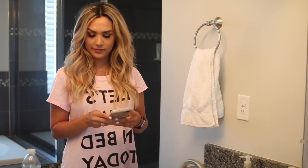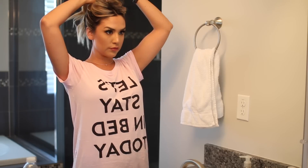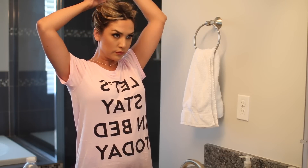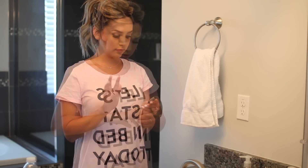Hey guys, welcome back to my channel! Today I'm going to do a get-unready-with-me. I haven't done one of these and they look so fun — I love watching them. I'm a huge skincare junkie, always trying out new products, so I thought this would be super fun. If you guys are new to my channel, my name is Alex — please subscribe, I make new videos all the time.